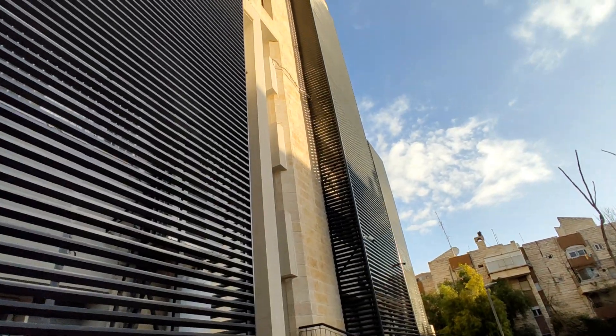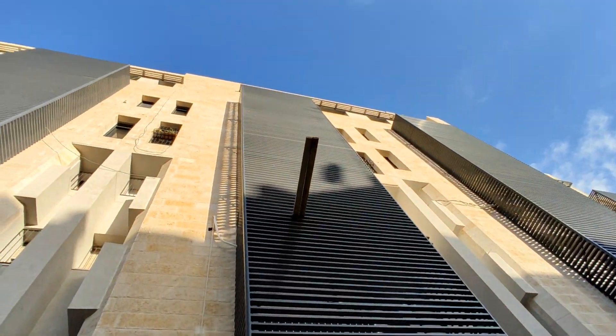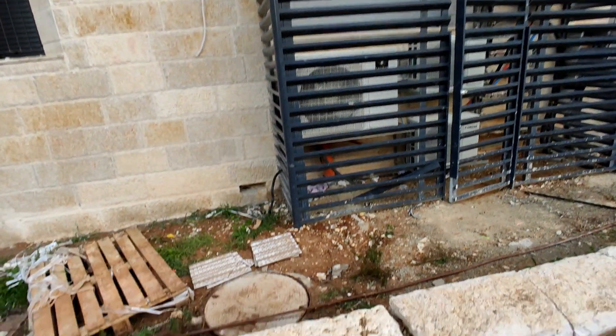All right, so we got this building. They did some earthquake fortification.